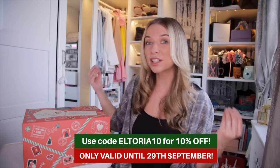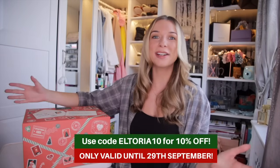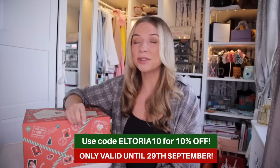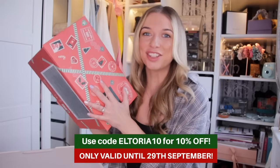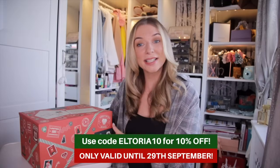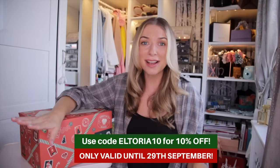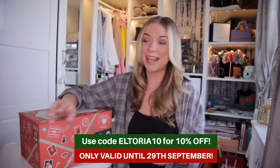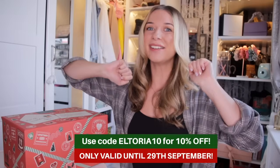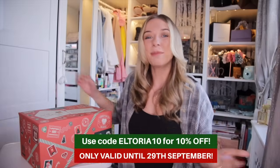Don't forget you can get 10% off this advent calendar when you use the exclusive discount code ELTORIA10 at checkout — you get a £9.50 saving. This discount code expires on the 29th of September, so you don't have that long. If you want to go and purchase it, it sells out really quickly — link is down in the description. Please like and subscribe, and I'll see you next time for the final Body Shop Advent Calendar unboxing.